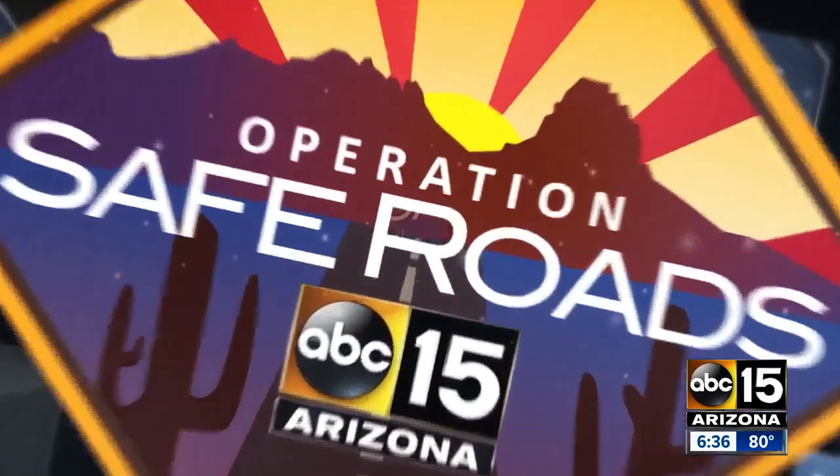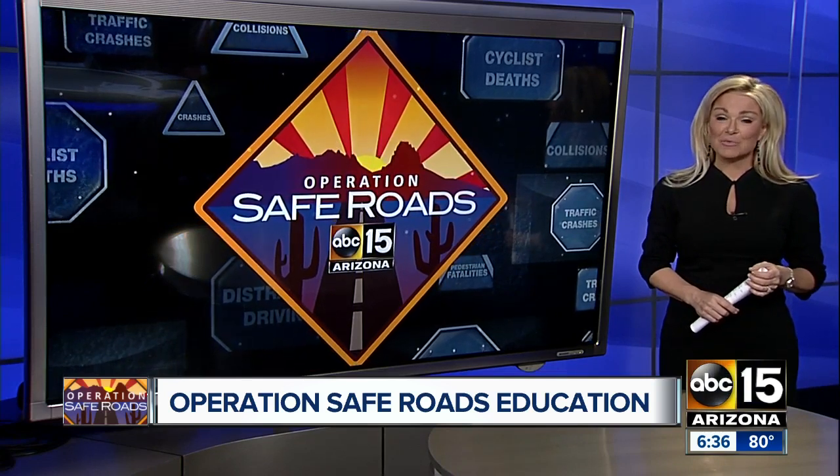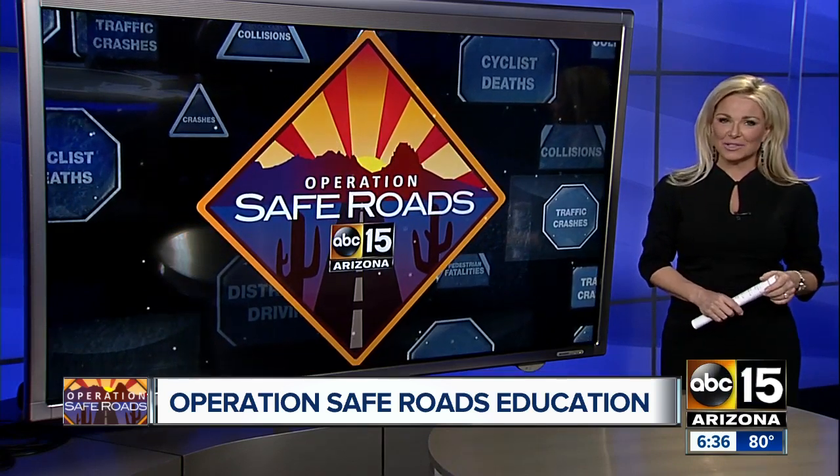Here at ABC 15, we take action to keep our viewers safe and work for positive change on our roads, in people's behavior, or in the law. But sometimes, Operation Safe Roads takes on the role of educating once changes are already in place. Dan Spindle has this story.